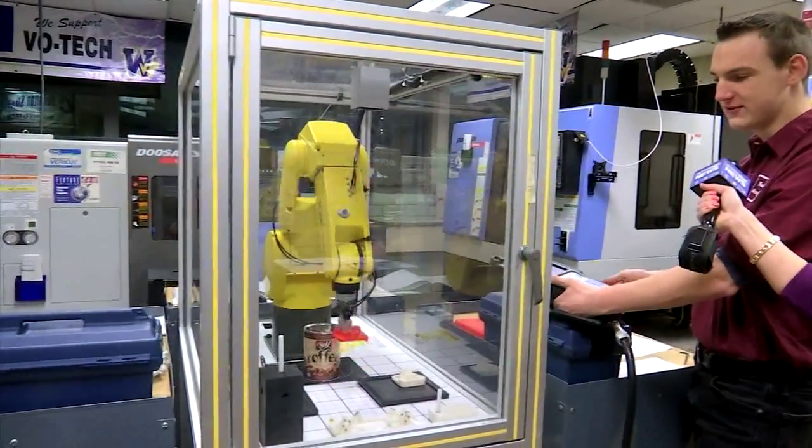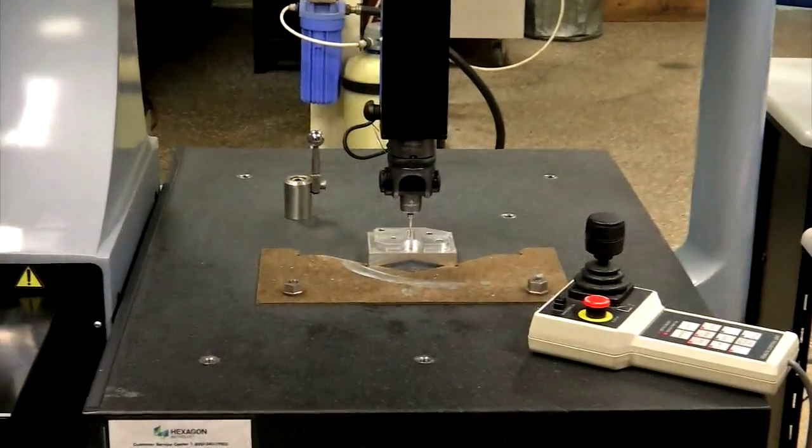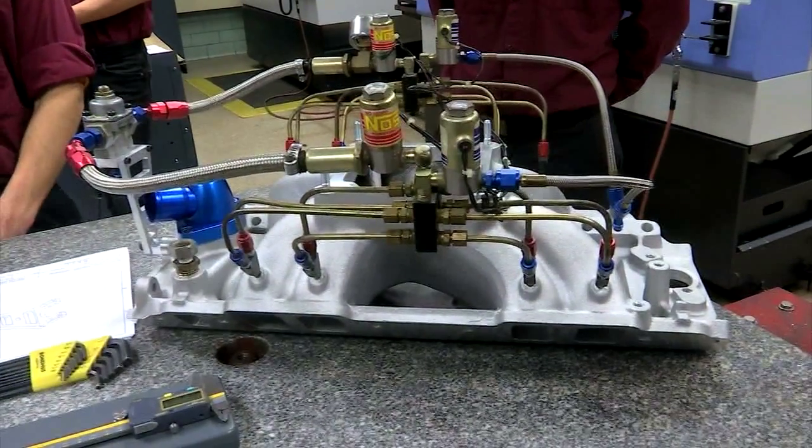Students in manufacturing are handy — picking up parts, moving them around. And they have an impressive track record: after graduation, 100% job placement.